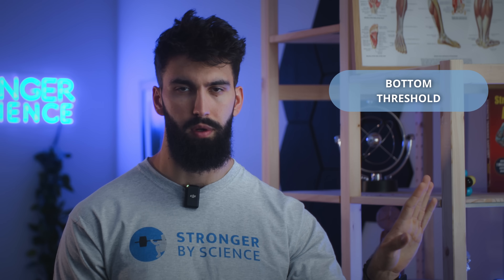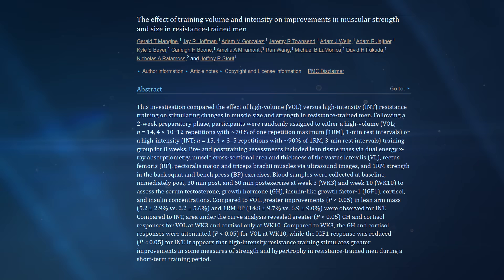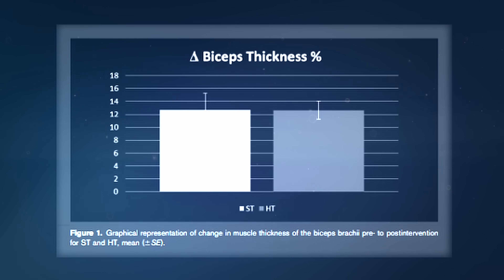So we know there's a bottom threshold. What about the top threshold? Is there such a thing as going too heavy and doing too few reps per set? We have around five studies that have compared very low rep ranges — below about 5 reps — to higher rep ranges. The first is a study by Schoenfeld and colleagues comparing three sets of 10 with 90 seconds of rest to seven sets of three with three minutes of rest, finding similar hypertrophy. However, a big limitation is that participants spent about two and a half times as long doing seven sets of three, with twice as long rest times and over twice as many sets overall.